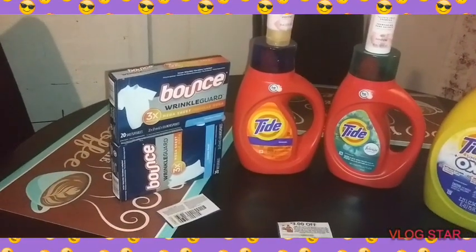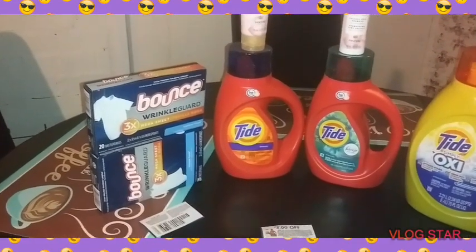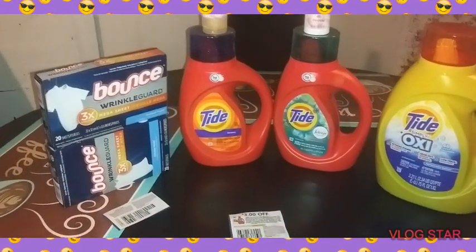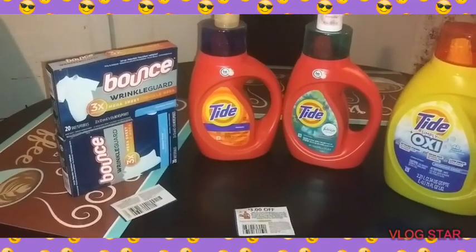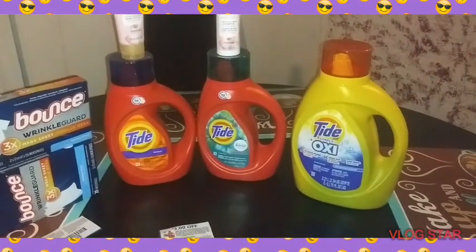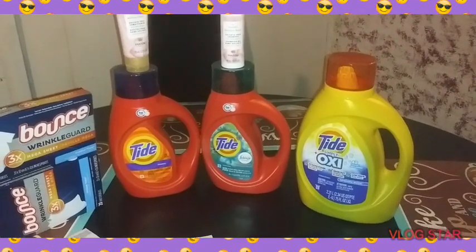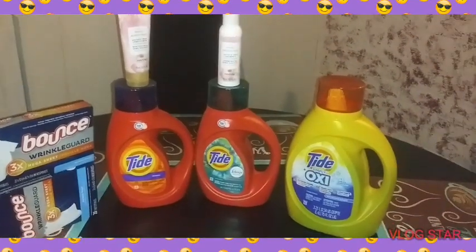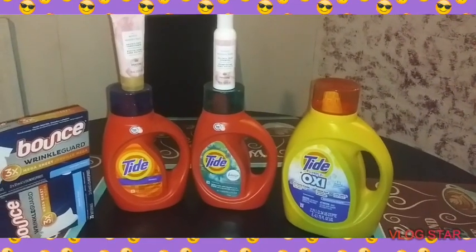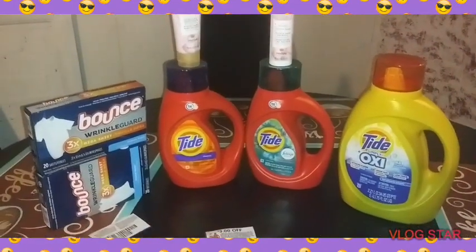The reason I put the Bounce in there is it's giving us a dollar overage — we could throw a toothbrush in there and it would be free. But we needed a little extra money to do this. I had a breakdown with three Tide but it wasn't as cheap. I try to make it as cheap as possible. People that need laundry soap — you've got laundry soap, you've got shampoo and conditioner, and you've got dryer sheets.